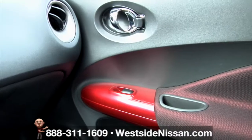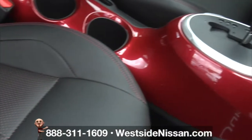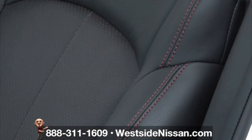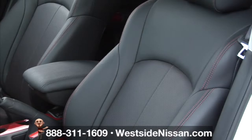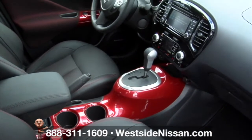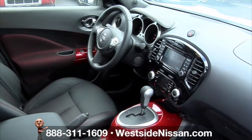Even the door handles have a thrilling look to them. Throw yourself into a curve and see what Juke can do. These red-trimmed sport bucket seats fit close to your body and help keep you well-positioned when making tight maneuvers. This 2016 Juke can not only shift gears, but also your attitude.